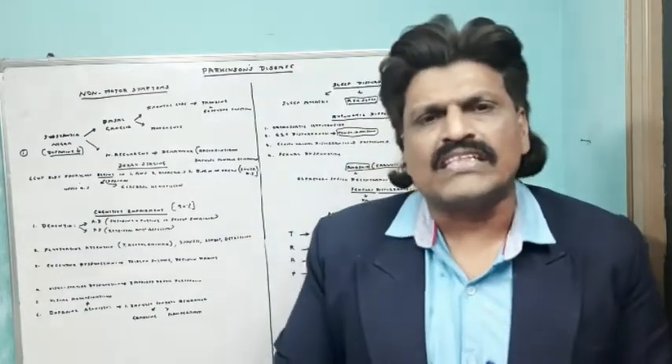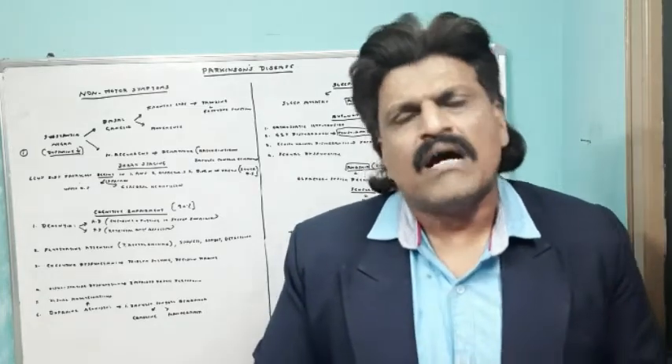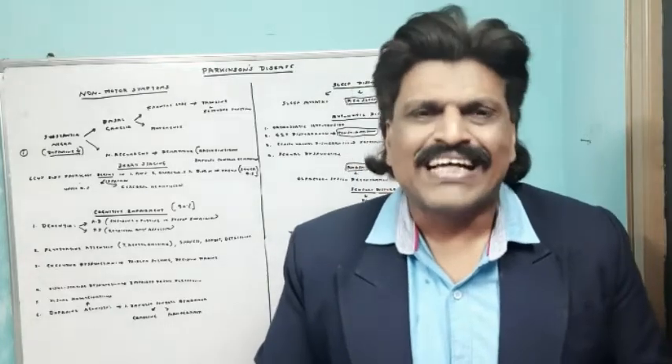I hope you have understood my lecture. If you have any suggestions or comments, kindly post them on my YouTube channel. Please like and subscribe to my YouTube channel Dr. Srinivas Medical Concepts and my Facebook page Dr. Srinivas Concepts. Thank you, bye.